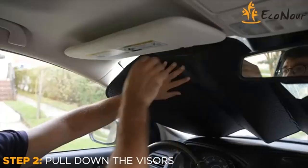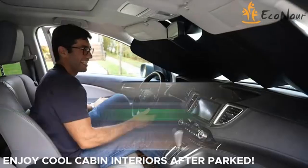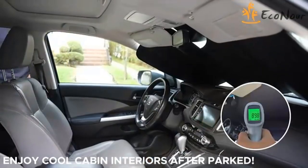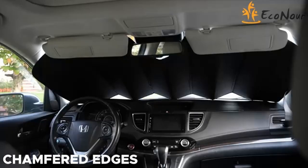Automatically retract the shade by pressing the red button when storing. Made with nano materials featuring a highly reflective coating to protect the car from elevated temperatures and UV rays. Protects privacy when parking and camping in the car.